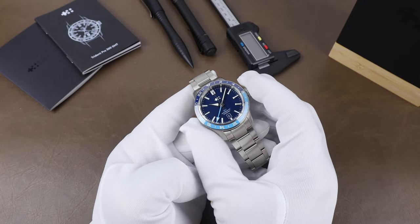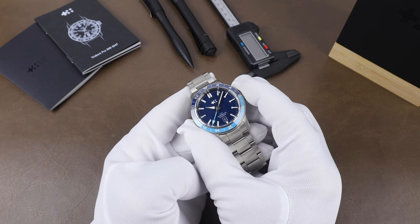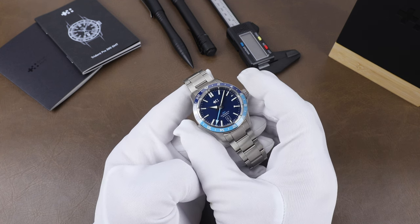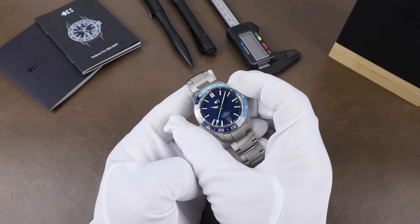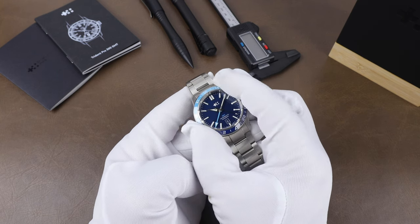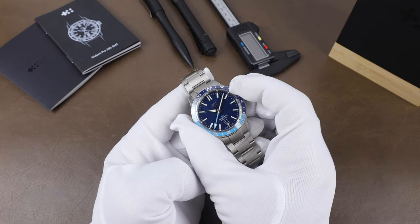The bezel is the one area where I'd like to see a change. I like the look with the darker blue for night and the lighter color for day on the ceramic insert, but I would just prefer a proper bi-directional GMT bezel. This is a unidirectional 120-click bezel. The action is very nice — feeling and sounding like it usually does on their divers — but for me I'd prefer the actual GMT bezel. Minor complaint, but that would be my preference.